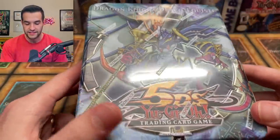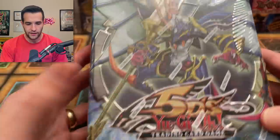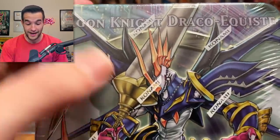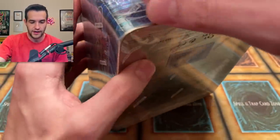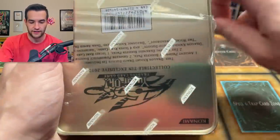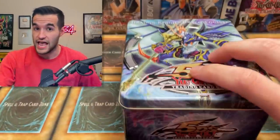Next up we have a sealed tin — this is the Dragon Knight Draco-Equiste tin from Duels Revolution. I somehow missed that — it's literally written across the tin. We're going to open this bad boy up; we're not keeping it sealed. Pretty epic stuff inside.